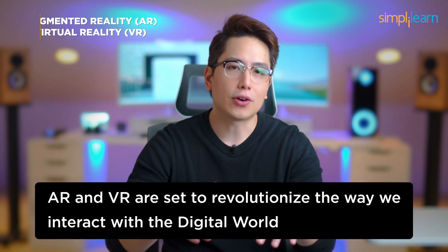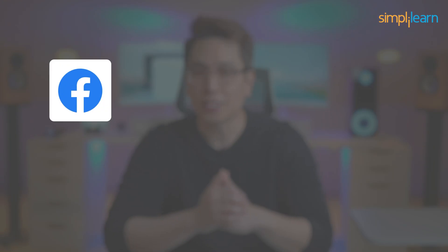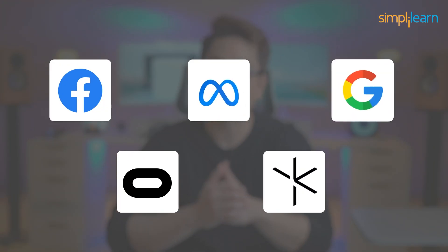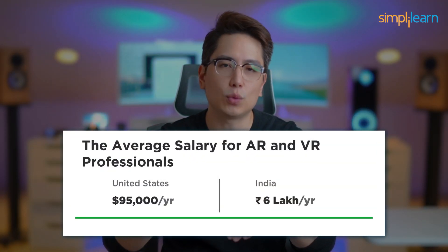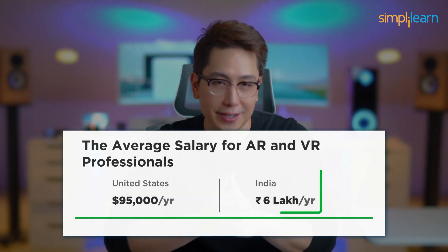Leading companies like Facebook (Meta), Google, Oculus, and Magic Leap are actively recruiting specialists in AR and VR. Professionals in this field can earn an average annual salary of $95,000 in the US and 6 lakh rupees in India.